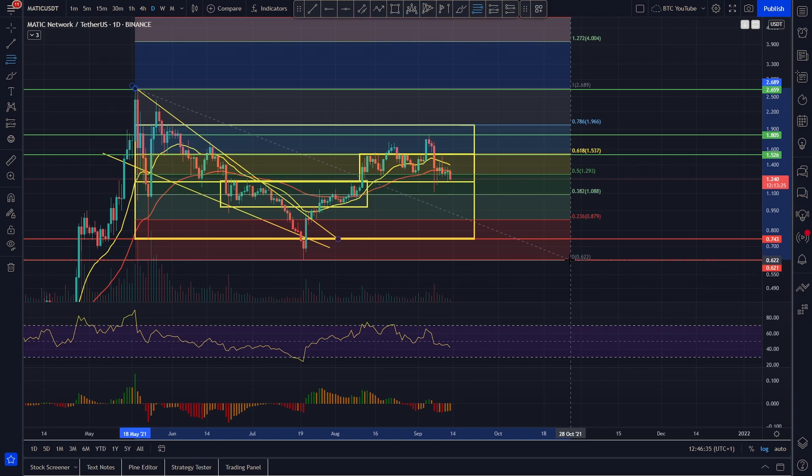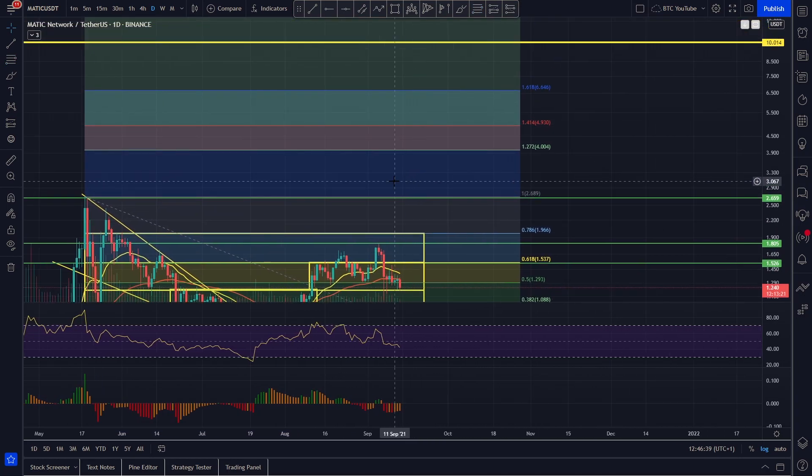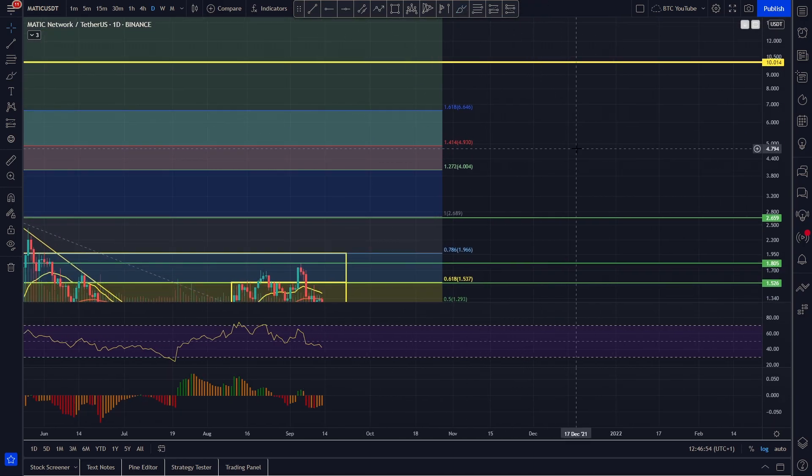Throwing the retracement tool on again, we can get an idea of what we're looking for. Once we hit that all-time high at around two dollars and 70 cents, we're looking for the 1.27 extension at around four dollars, the 1.41 at around four dollars 90, the 1.61 at around six dollars 70, and a massive 2.27 extension at around 17 dollars. We do think five to ten dollars is a very realistic price target considering these extensions.